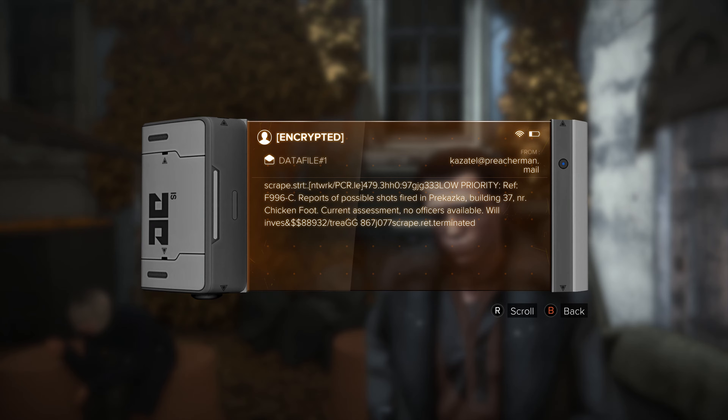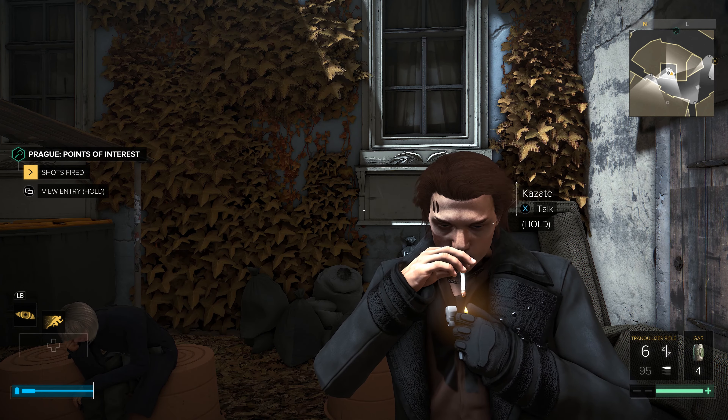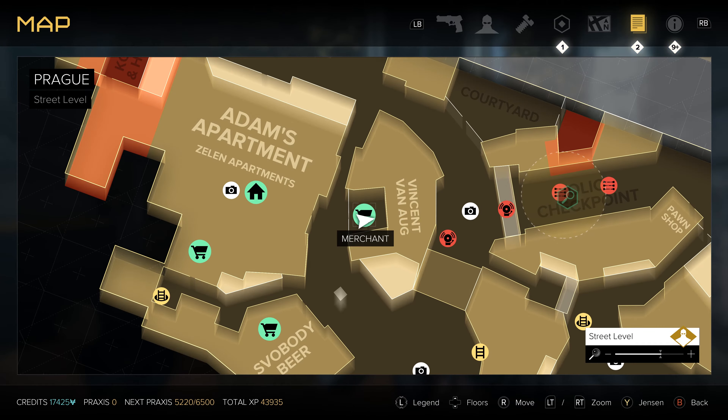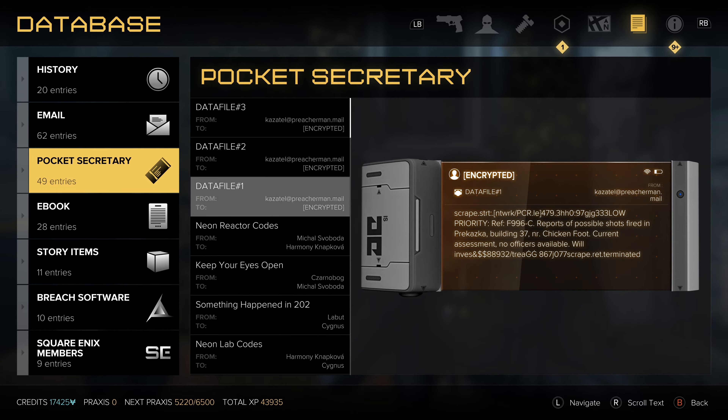These can be a little bit buggy when they show up or don't show up, so what you probably want to do is pop into your actual pocket secretaries and physically read these so they get added to your quests.